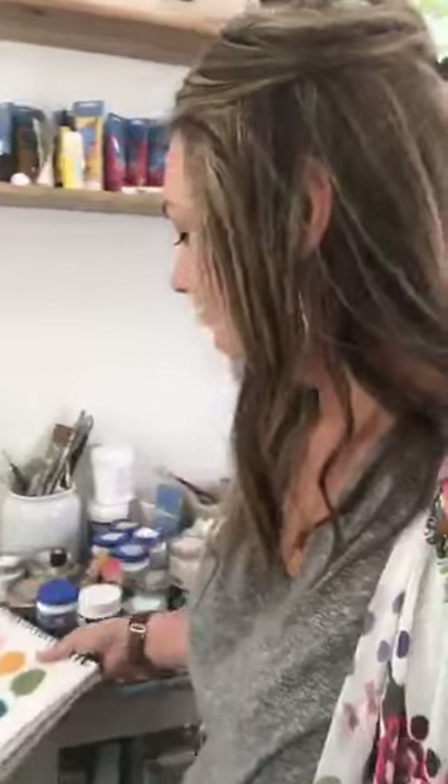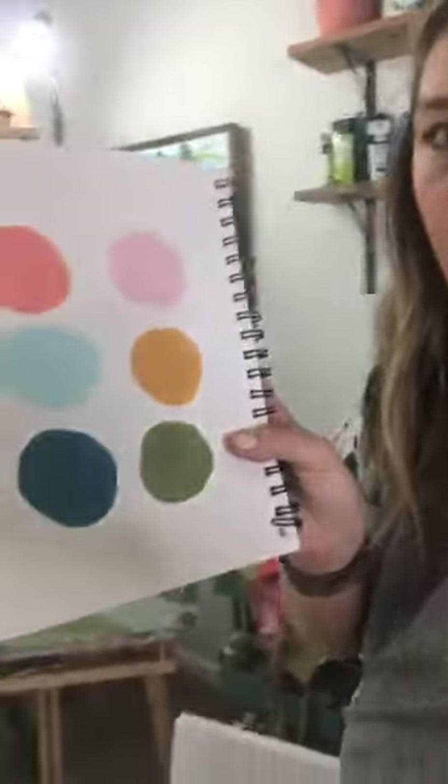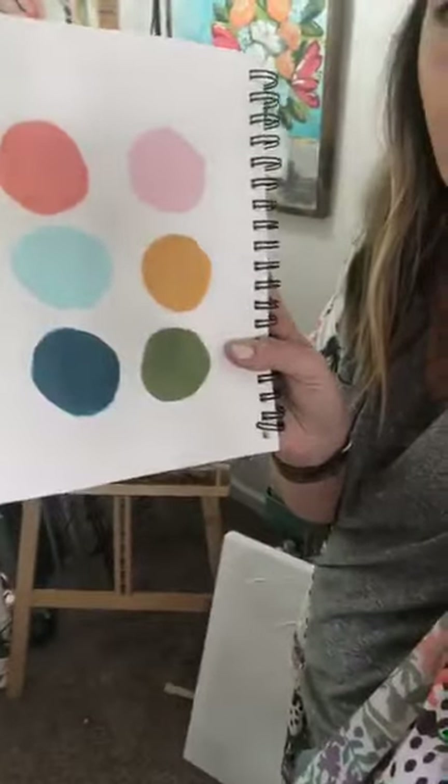I'm in my studio — it's a wreck right now. I just base-coated all of my canvases that you can see all around me. I share a studio with my boys, so I get one little corner of this room and they get the rest, which is why I have toys scattered around my feet. But you do what you got, right? I'm not about to not paint because I don't have room.